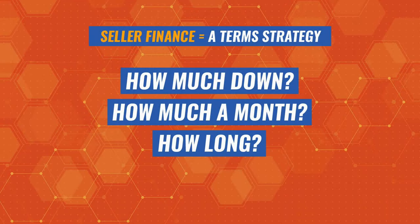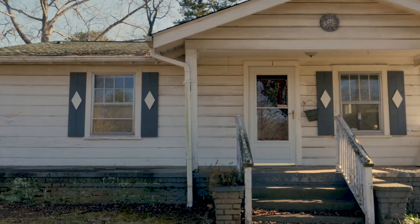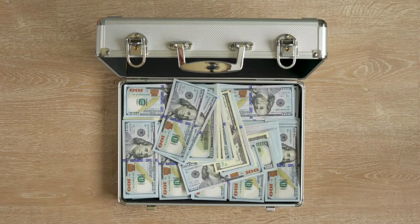Seller financing is what we call a term strategy, meaning how much down, how much a month, and how long can we do it for. This is the opposite of a wholesale deal where you need to pay the seller in one lump sum.